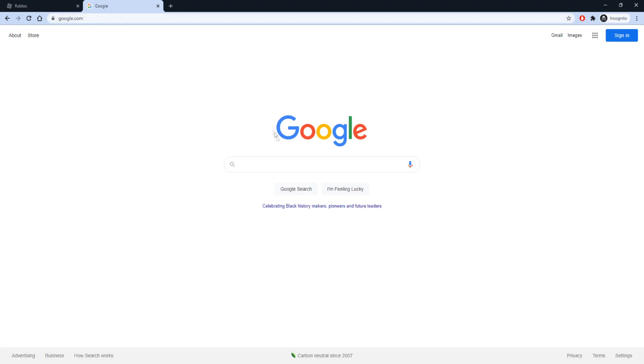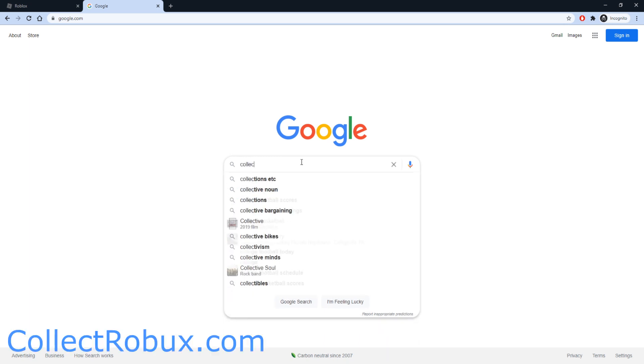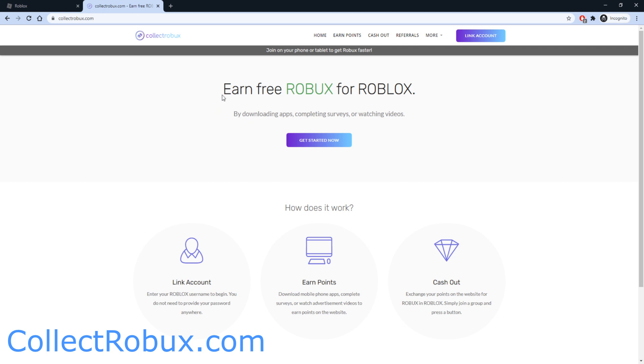All you want to do is go to your browser and type in collectrobux.com. Collect Robux is a website that helps its users earn free Robux by downloading apps, completing surveys, and doing fun quizzes. This website has helped over 1.3 million users earn millions of Robux. All you need to do is link your Roblox account with only your username — no passwords required — and then you earn points by completing offers, and cash those points out for Robux.